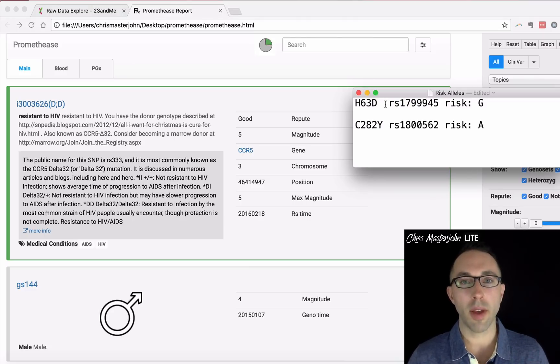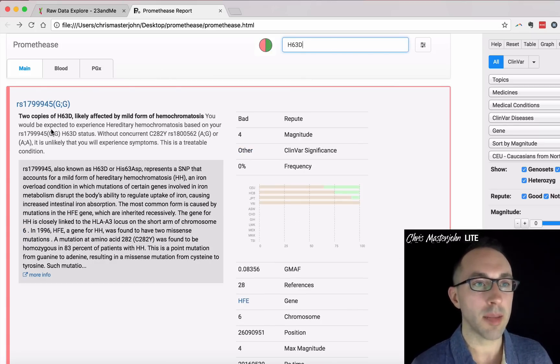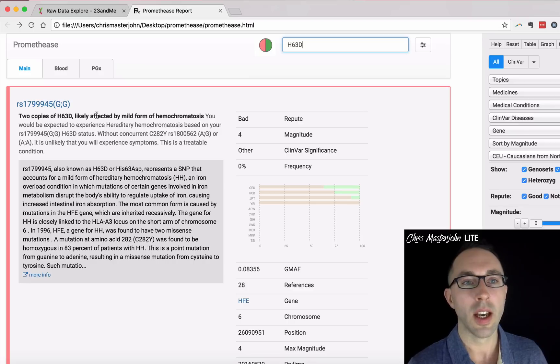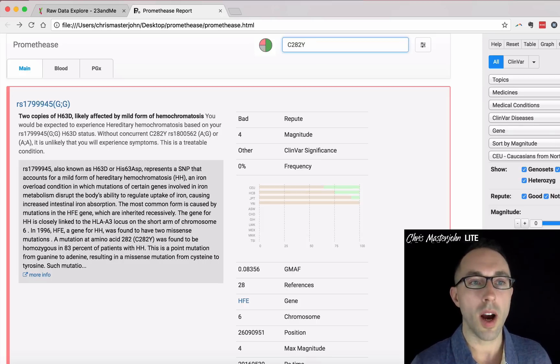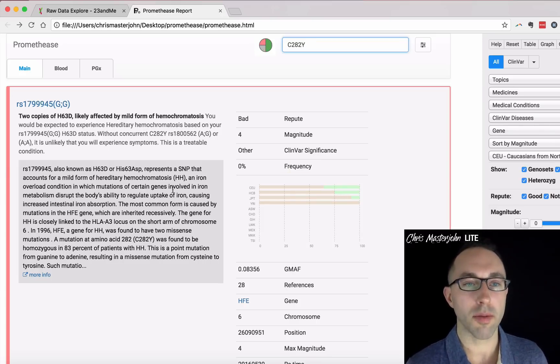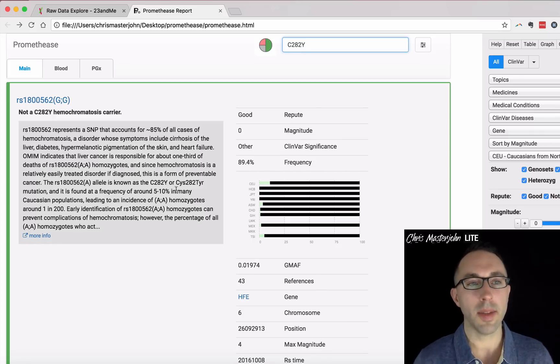If you ran your 23andMe through Promethease, this is even easier. You can copy and paste H63D, type it in, and it tells me right away that I have two copies of H63D, which predisposes me to a mild form of hemochromatosis. Similarly, you can copy and paste C282Y — you have to be careful because it'll pull up things that relate to C282Y and not just C282Y itself, so you'll have to scroll down. It tells me I'm not a C282Y hemochromatosis carrier. Regardless of whether you have any of these genetics, you can't rule out more minor mutations in genes that are rare and not covered by 23andMe.